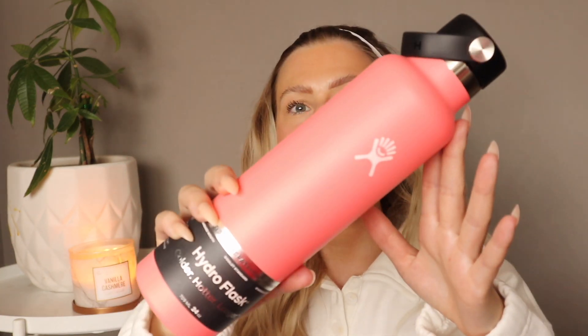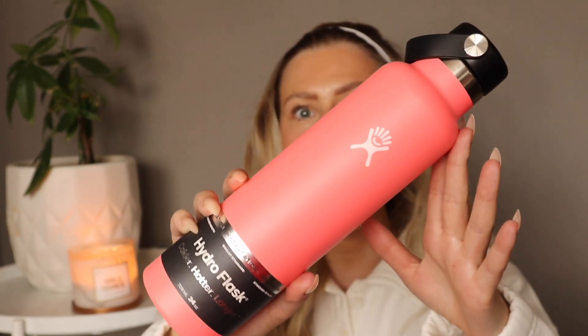I did pick up another Hydro Flask even though I did not need one — this is my third. I have a yellow one and a black one already, but I saw this pink color at Winner's and it was just screaming my name. This is the tall but skinny Hydro Flask — it holds 24 ounces and you can put hot or cold items in it. This was $29.99, and I believe it's about $50 regular. They also had a purple color.